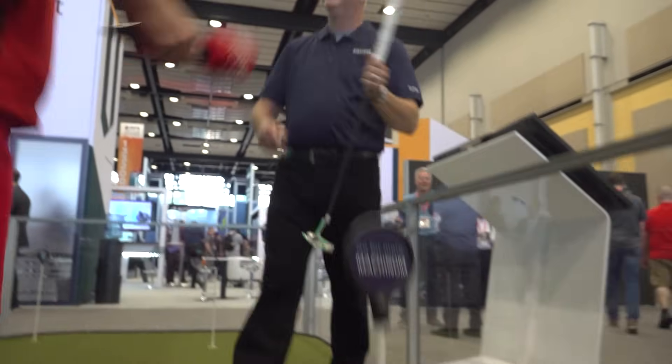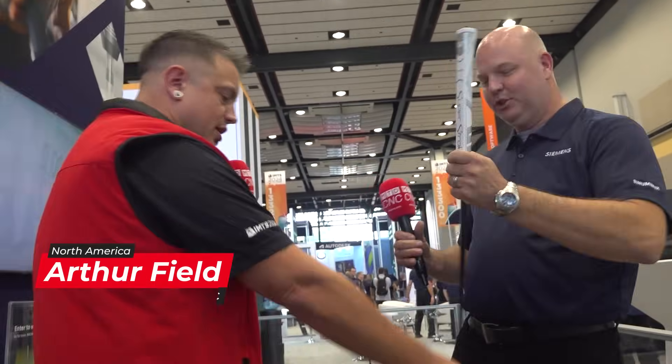Man, Chris, that's a nice putter. Can I trade you this mic for that putter? Absolutely. Can I take this home? We'll talk about it. Okay, all right. Well, we'll talk about that later. But what's the deal with this putter? It's a really nice putter, but it's got the Siemens name on it.